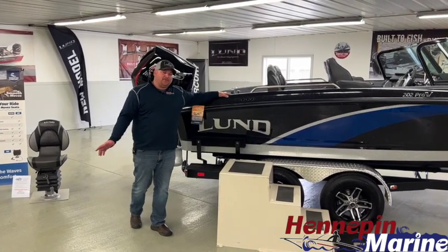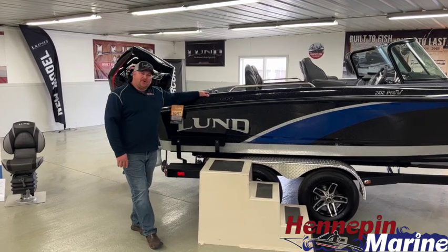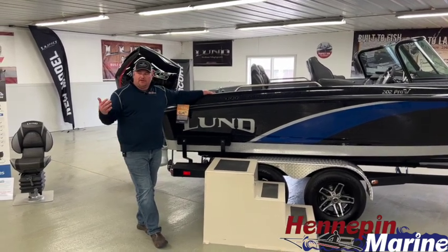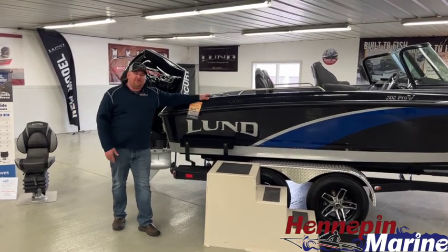Hello everyone, Adam here with Hennepin Marine. We're in the showroom today and we thought it'd be a good idea to bring everyone up to speed on our current inventory and give you a walkthrough of what we have left for new boats.